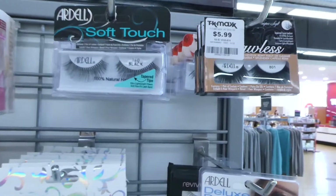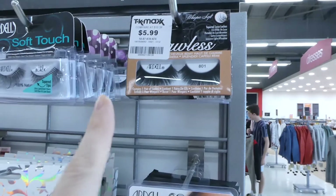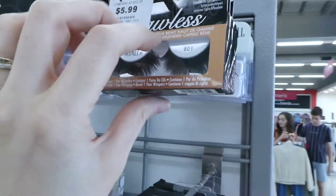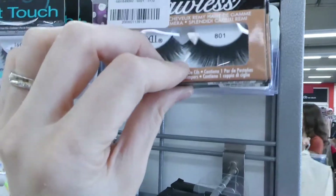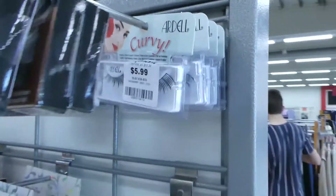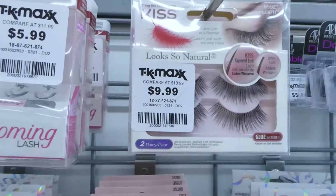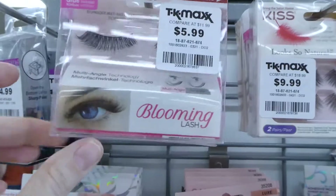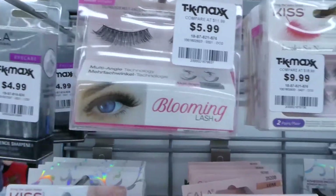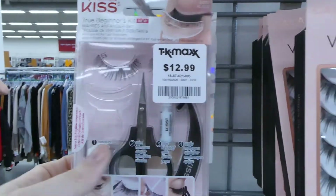They also have lots of false lashes here. So they've got Ardell ones which are really good — a lot of people like these ones — they're $5.99. They've got quite a few; they're soft touch. These are the Whisper Soft. They've got Curvy and they're all six dollars. They've got Kiss for ten — you get two sets and it looks like it comes with the glue. And they've got another little kit — it's a beginner kit — and this is thirteen.